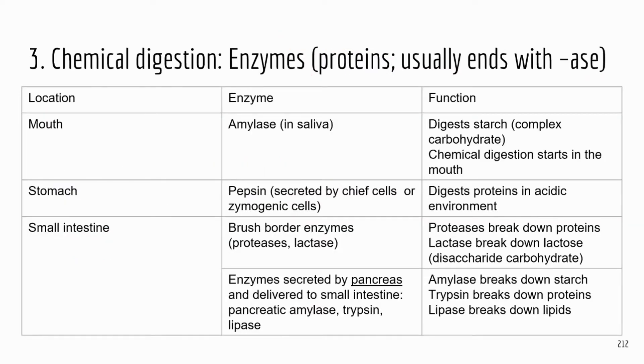Here I made a table to summarize the major enzymes in different parts of the digestive system — and those enzymes are more likely to be on the TEAS. In the mouth, we have amylase. Remember this — I've seen questions about amylase a lot. Amylase is in saliva; it's produced by the salivary glands.